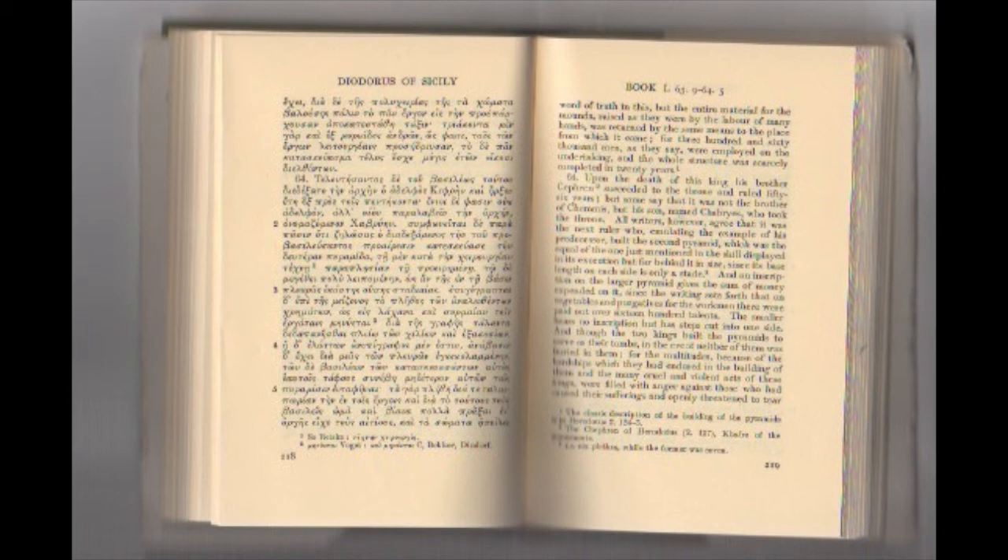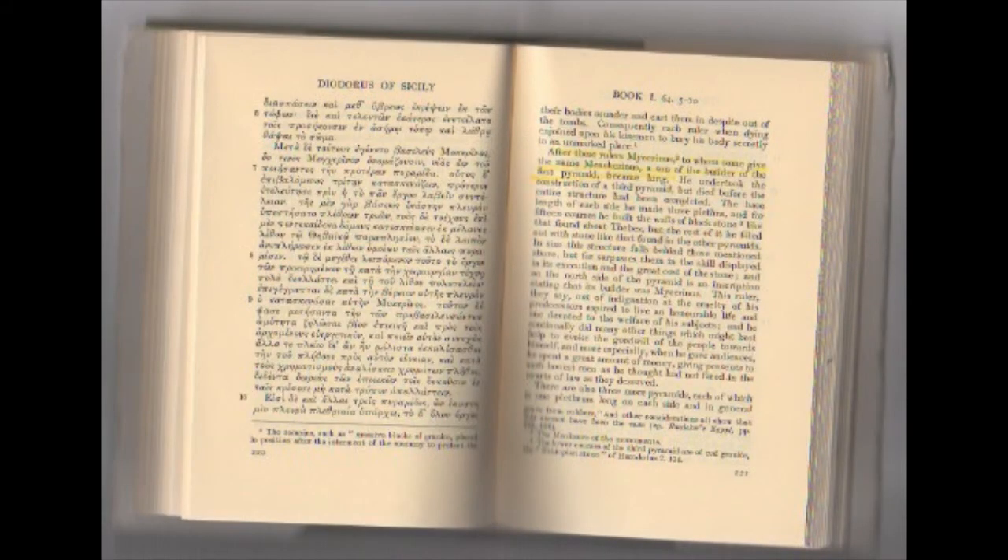'Though the two kings built the pyramids to serve as their tombs, in the event neither of them was buried in them, for the multitudes — because of the hardships they had endured in the building of them and the many cruel and violent acts of these kings — were filled with anger against those who had caused their suffering and openly threatened to tear their bodies asunder and cast them out of the tombs. Consequently each ruler when dying enjoined his kinsmen to bury his body secretly in an unmarked place.'